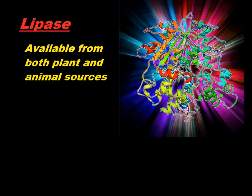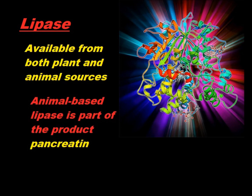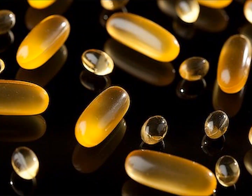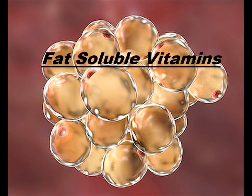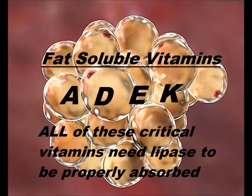Lipase is found in both plant-based and animal-source enzymes like pancreatin, and it's one of the simplest enzymes to understand and one of the easiest to recommend, as it's effective for many issues related to fat. And pertinent to eczema, all your fat-soluble vitamins, which we need every day — vitamins A, D, E, and K — all of them require lipase to be properly absorbed by the body.